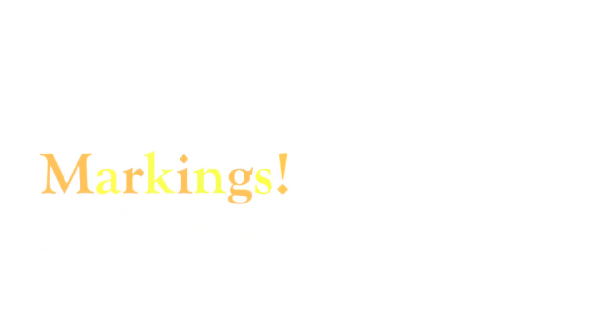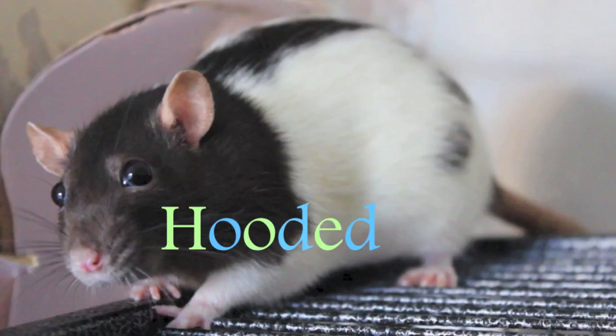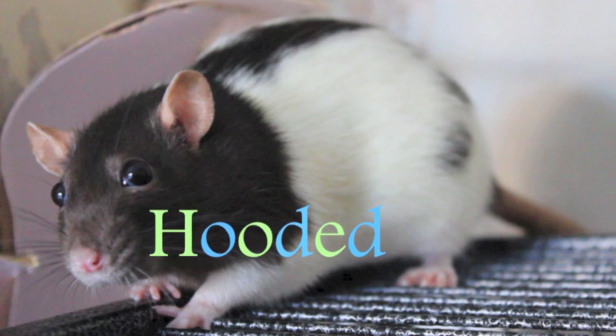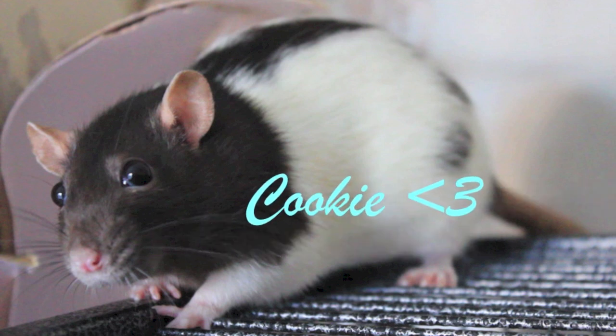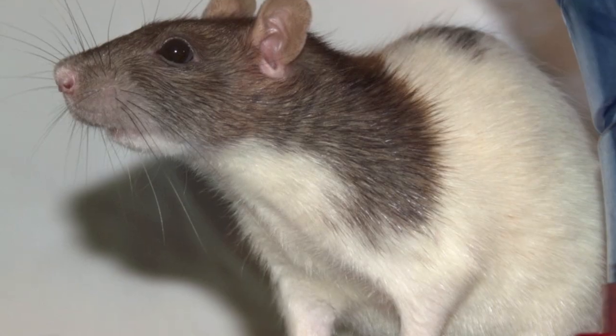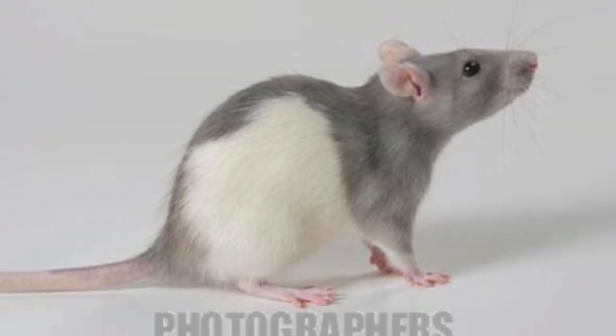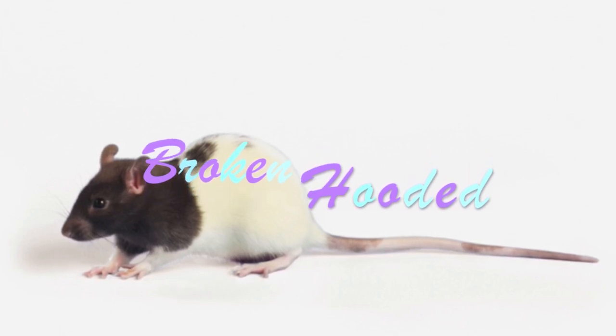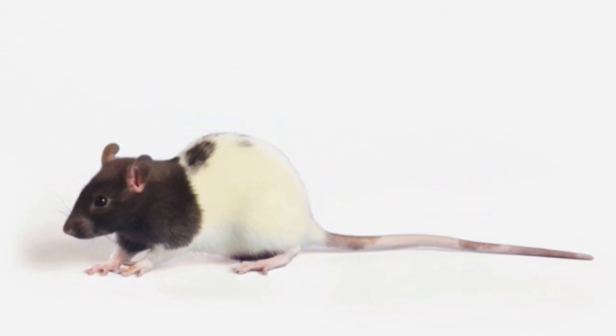Next going on to markings. First is the hooded, which is where they'll have one colour covering the whole head and forming a full line down the back on the white body to the base of their tail. This is what Cookie is. These are very common and popular, and you'll often see these in most pet shops, rescues, breeders, and you can get them in quite a few different colours, such as black, agouti, fawn, and blue. You can also get the broken hooded, but the only difference is where the line marking from the head to the back cuts off, so it's known as the broken hooded.